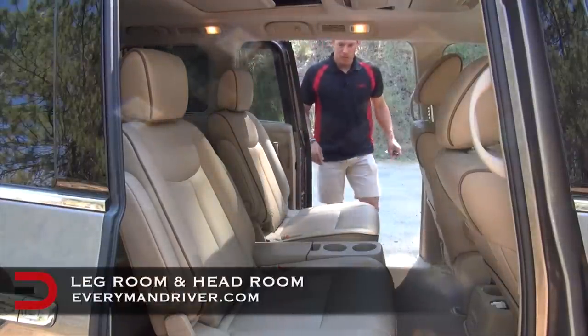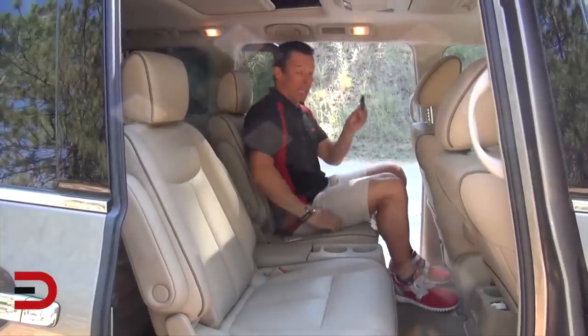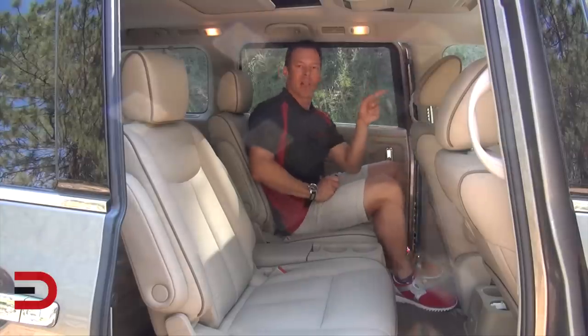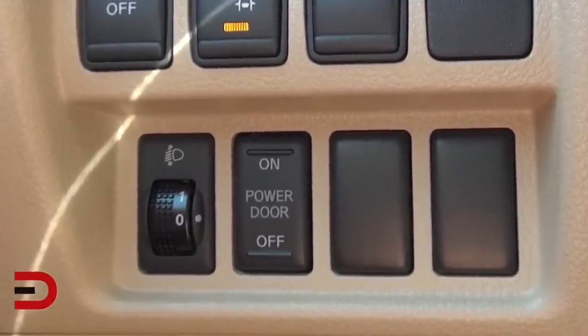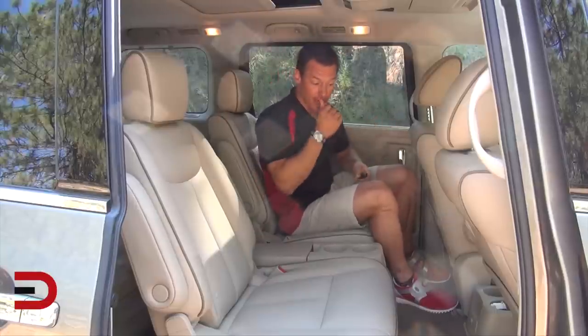Let's take a look at your real world legroom and headroom here in the middle row seats. You can close the door using the key fob, or there's also a power door button here on the side. There's also a locking mechanism up by the driver, so if you have kids in the back seats and you don't want them accidentally hitting the power button to open the sliding doors, you can lock that to keep them safely inside.